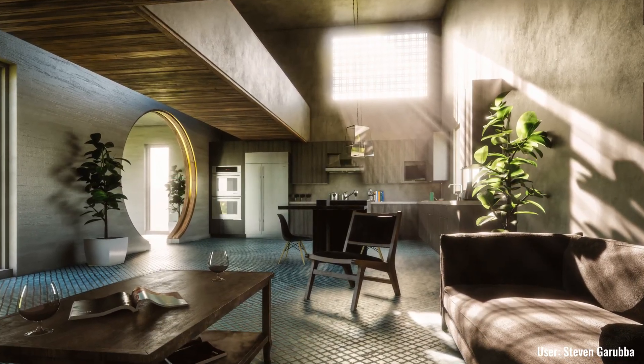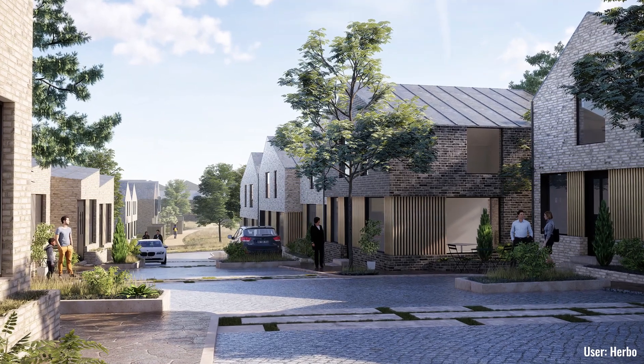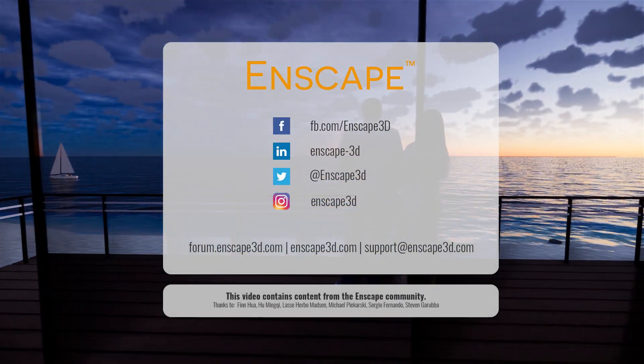Besides noticeable improvements in export performance, Enscape 2.4 brings you many tools and instruments that help optimize your workflow and facilitate both internal and external communication. You can now create even better renderings. With Enscape, you have more time to do the real design work.